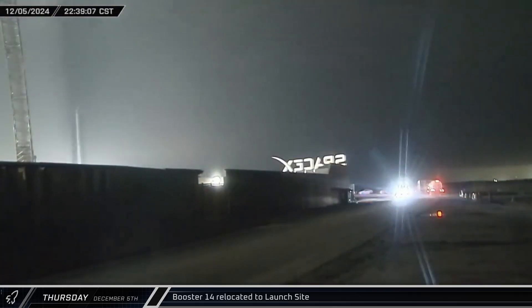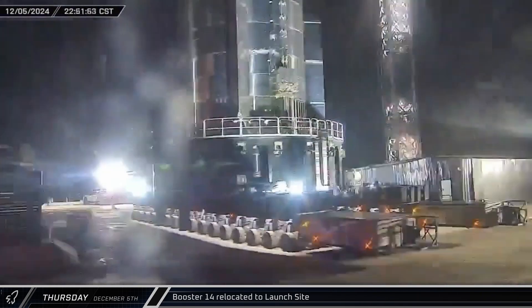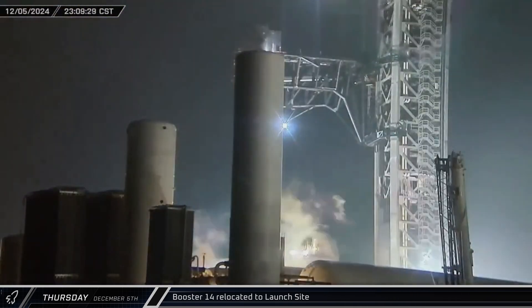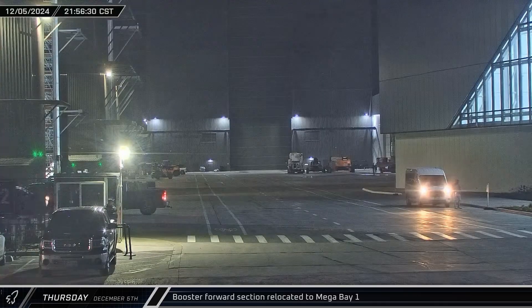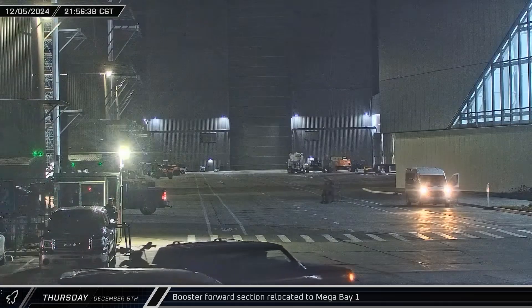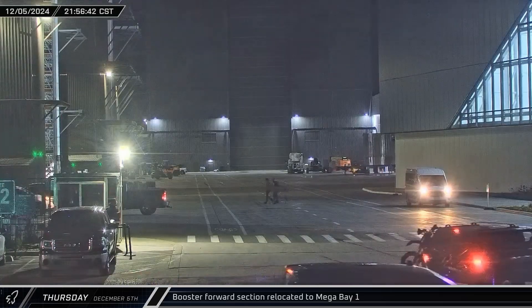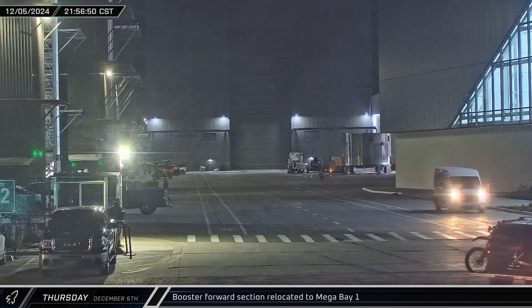Once the Flight 7 first stage arrived at the launch complex, it went over to Pad A and parked between Mechazilla's arms. As the rocket left the build site, Booster 16's forward section snuck out of Star Factory and rolled across the ring yard. Just a short time later, the section was taken into Mega Bay 1 as SpaceX prepares for stacking of the next Super Heavy.